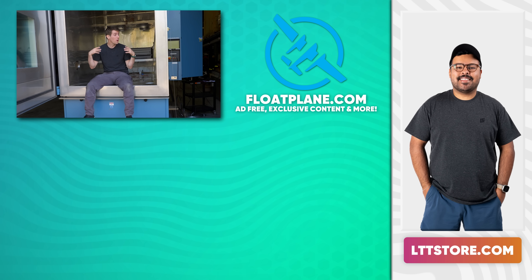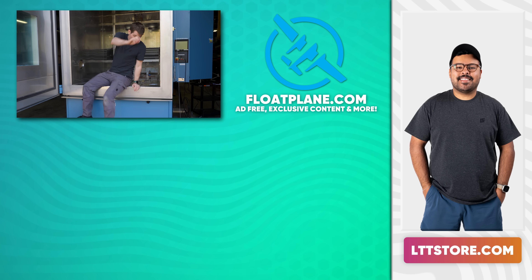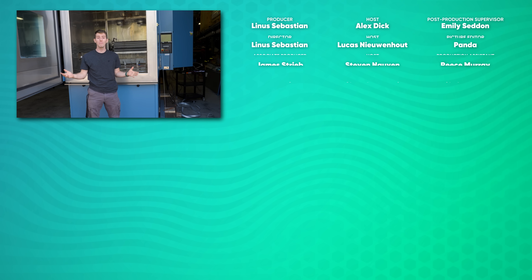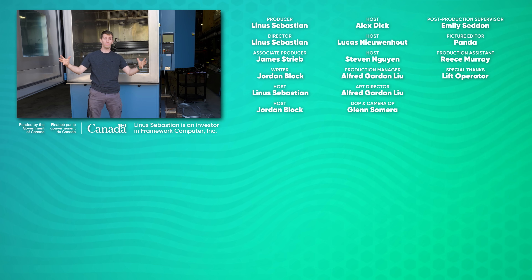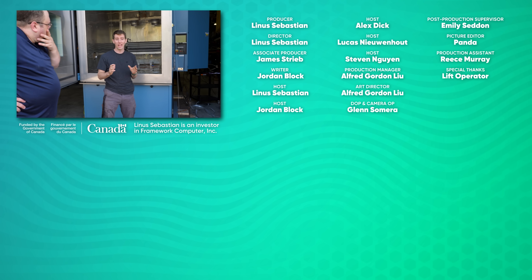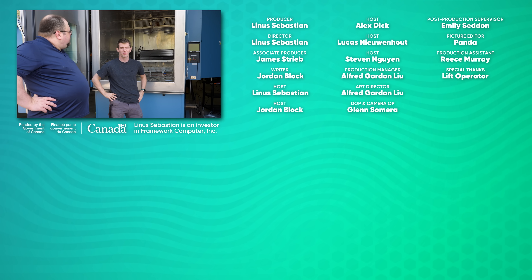If you guys enjoyed this video, make sure you subscribe for the rest of our adventure hopefully getting this thing into service. And if you want to check out another refrigeration video, why not check out the time I bought the world's greatest CPU cooler? It's not just two-stage — it's a three-stage cascade chiller that goes directly onto a CPU and brings it down to negative 100 Celsius. It's pretty cool.